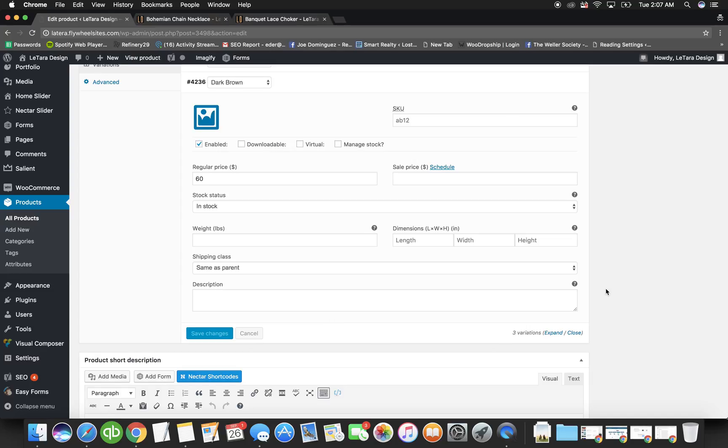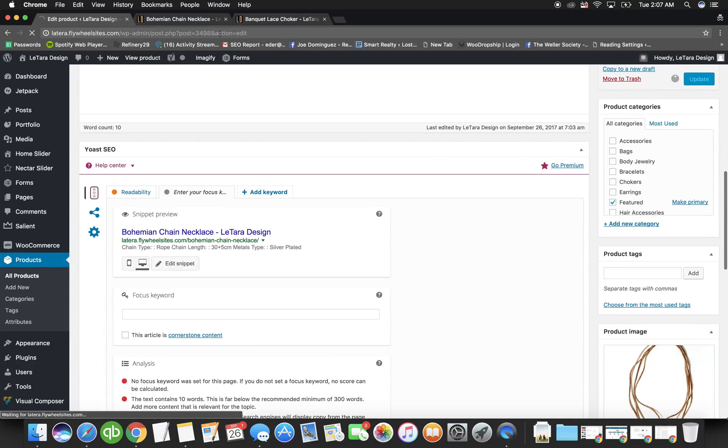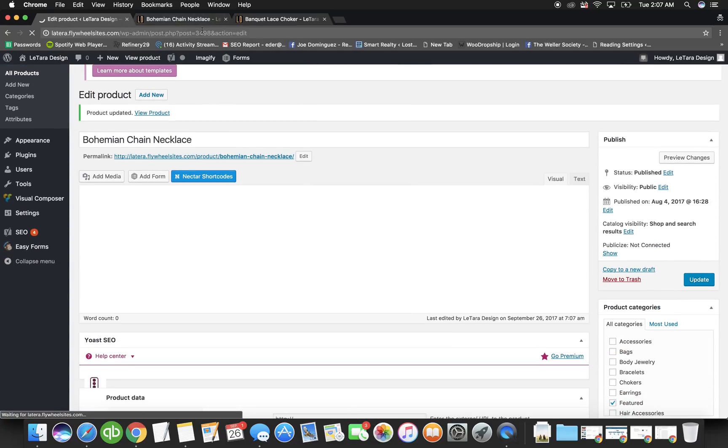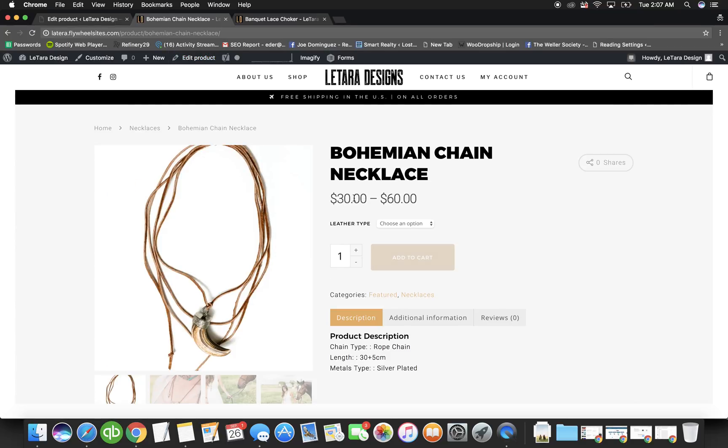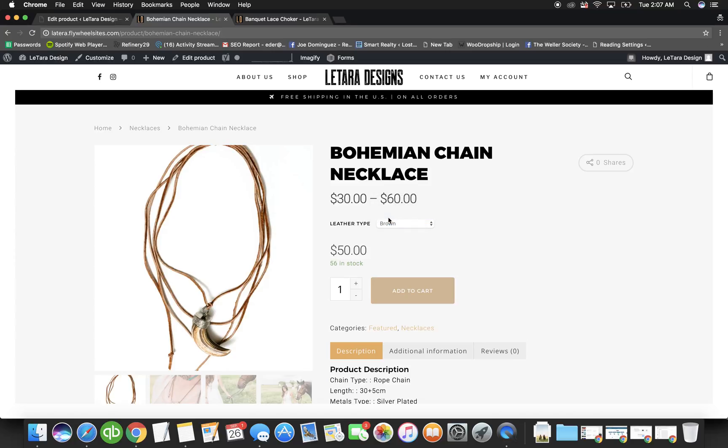After saving changes, scroll to the top and hit Update. That blue button makes the product go live and applies all the changes. Let's go back to the product and refresh it. Notice the product now shows a price range — anywhere from $30 to $60 — because Light Brown is $30, Brown is $50, and Dark Brown is $60. You can select an option and see the price change, then add to cart.